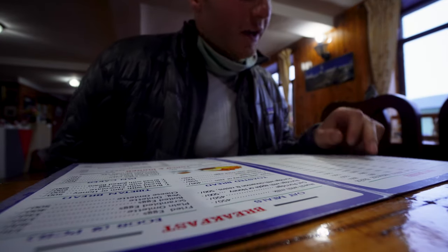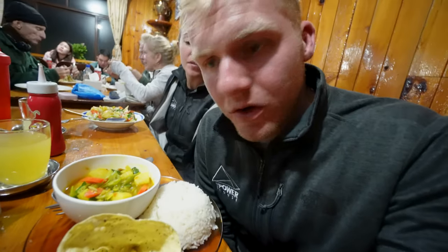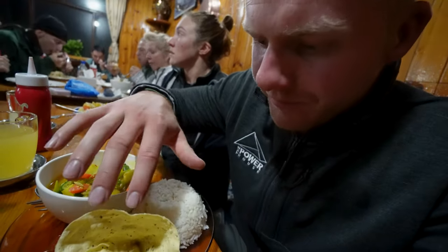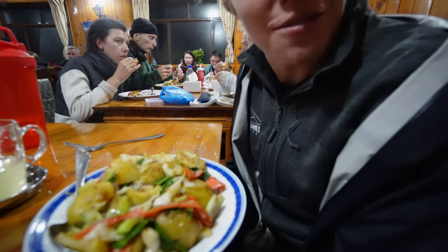For dinner tonight I ordered the vegetable curry. If you're somebody that eats a little bit more, the meals with rice tend to fill you up more. So for dinner I've been getting things with rice. This is the vegetable curry — you've got some veggies, some rice, a little tortilla chip thing, and what they call pickles which is really just some vegetables with seasoning. Meg got fried potatoes with vegetables.